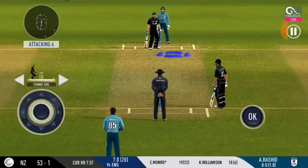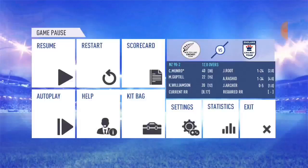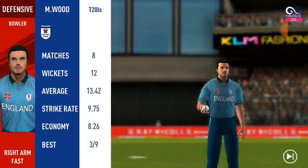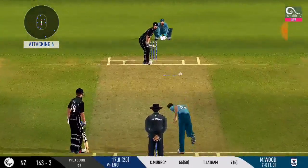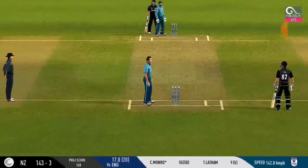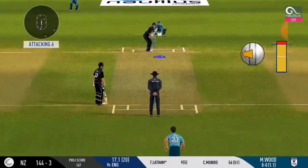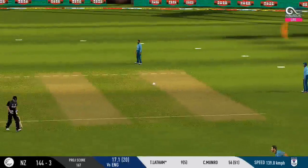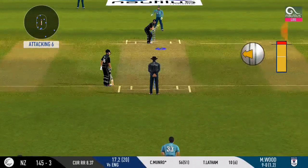New bowler into the attack. Pacer introduced from the other end. There is a fielder at cover. He has looked more comfortable against the fast bowlers. Good running again. The slower ball is not a bad option on this pitch.